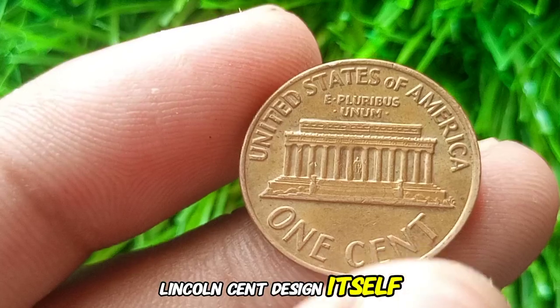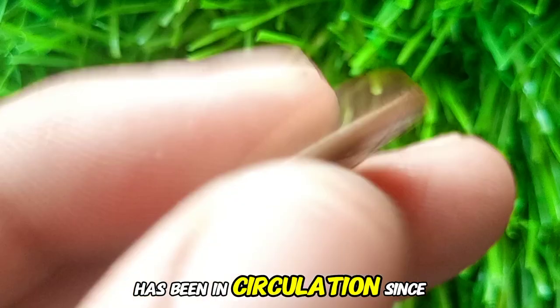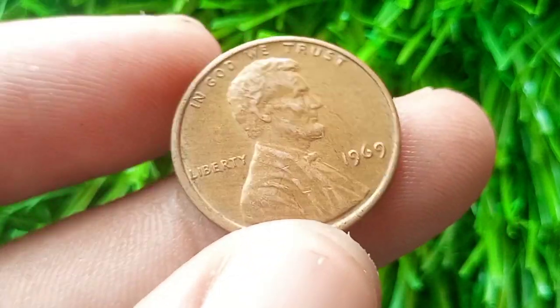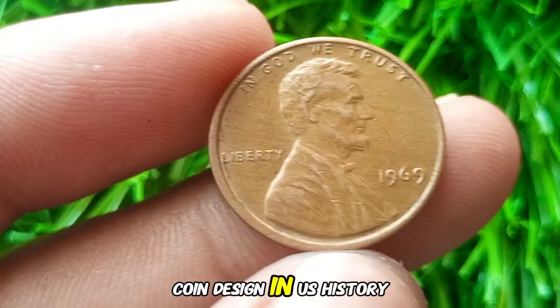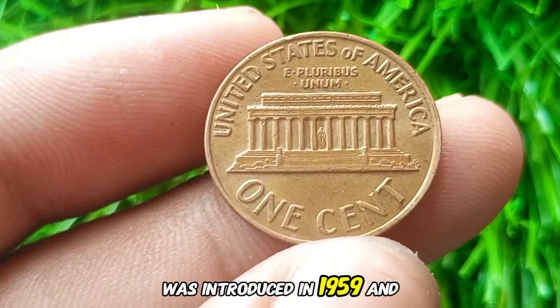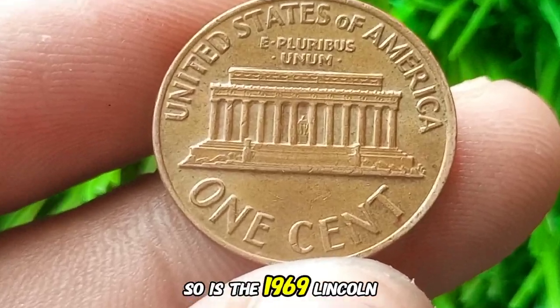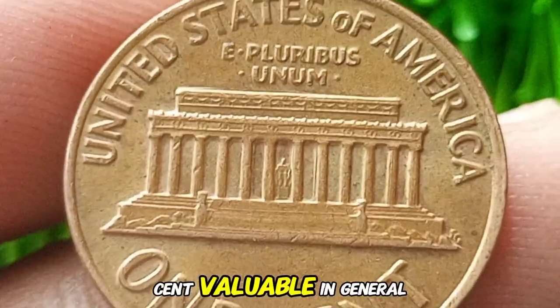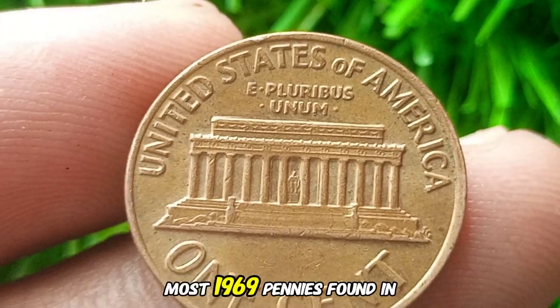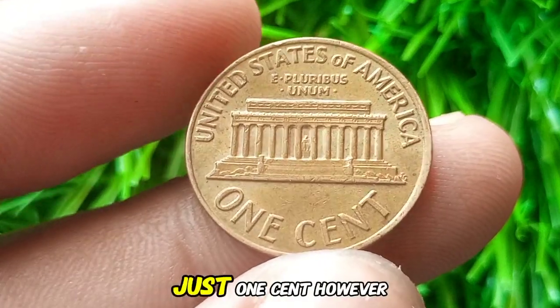The Lincoln cent design featuring Lincoln's profile on the obverse has been in circulation since 1909, making it the longest-running coin design in U.S. history. The reverse side with the Lincoln Memorial was introduced in 1959 and stayed until 2008. Is the 1969 Lincoln cent valuable? In general, most 1969 pennies found in circulation are worth their face value — just one cent.